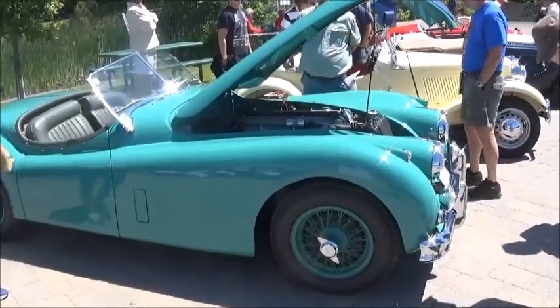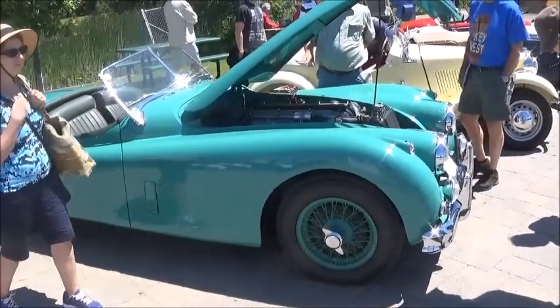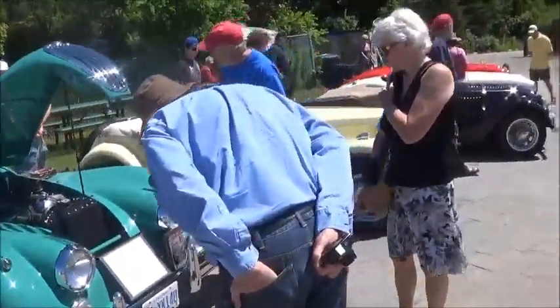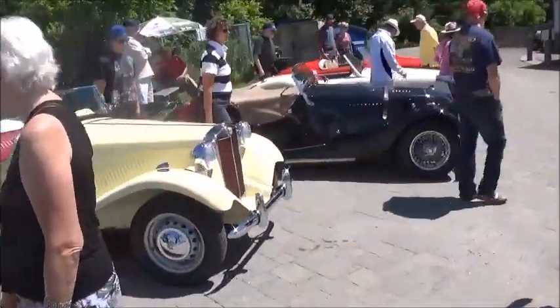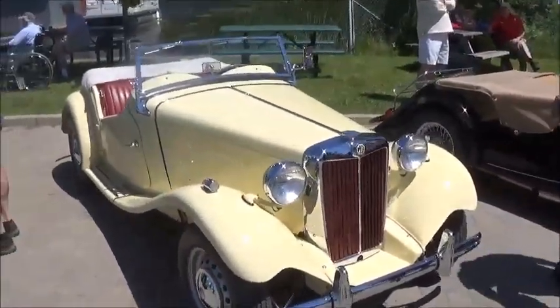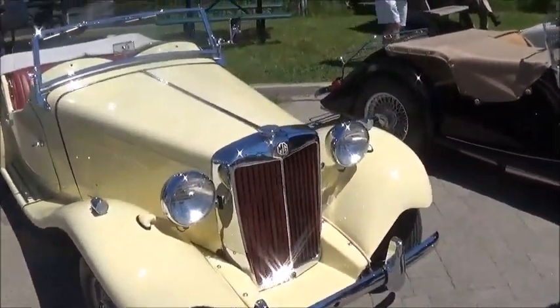This year the boat show and car show features some Concours d'Elegance automobiles. We're looking at the sports car selection here. These are certainly pristine beauties — fun to drive, I'm sure.